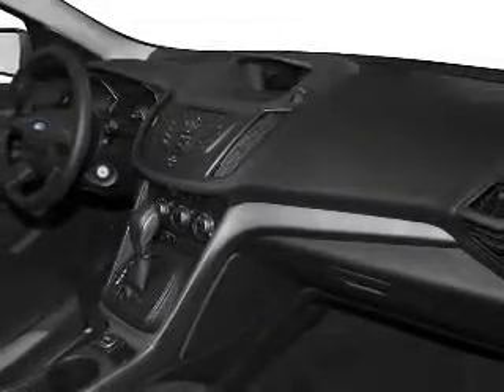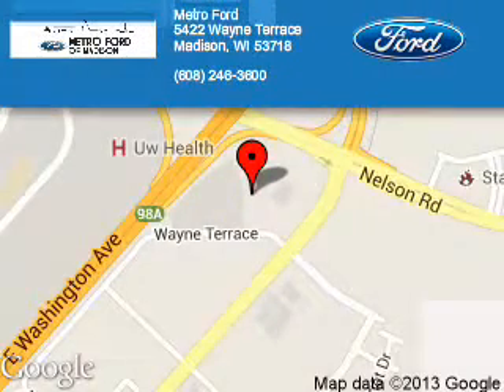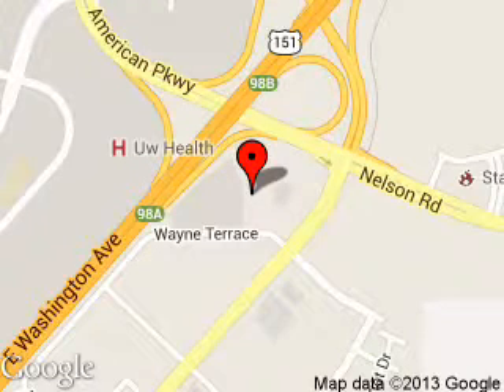Let us put you in the driver's seat today. Call or click to contact us. Metro Ford is dedicated to doing everything possible to ensure that the experience you have selecting your next vehicle is a pleasant one. We are located at 5422 Wayne Terrace, Madison, Wisconsin, 53718.